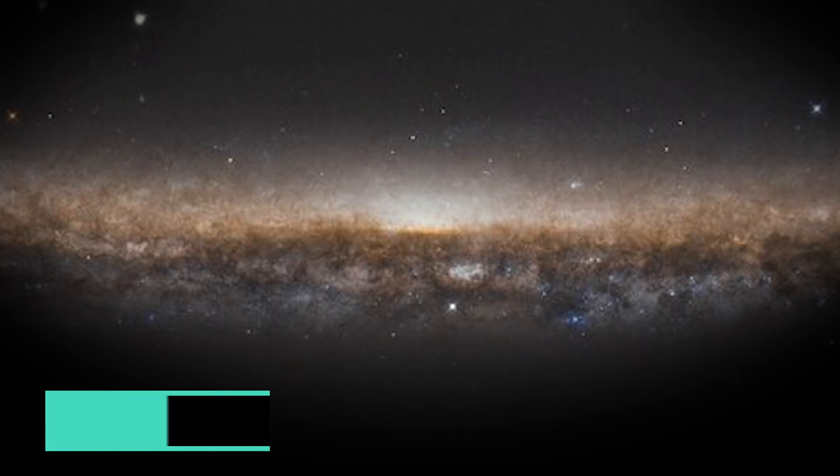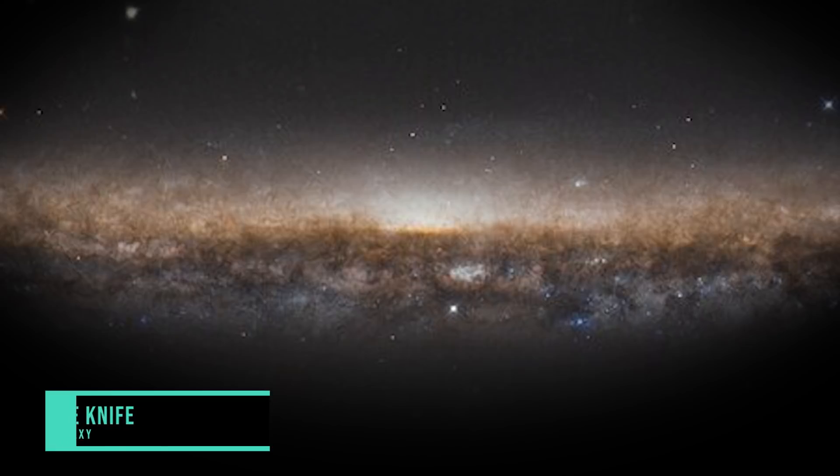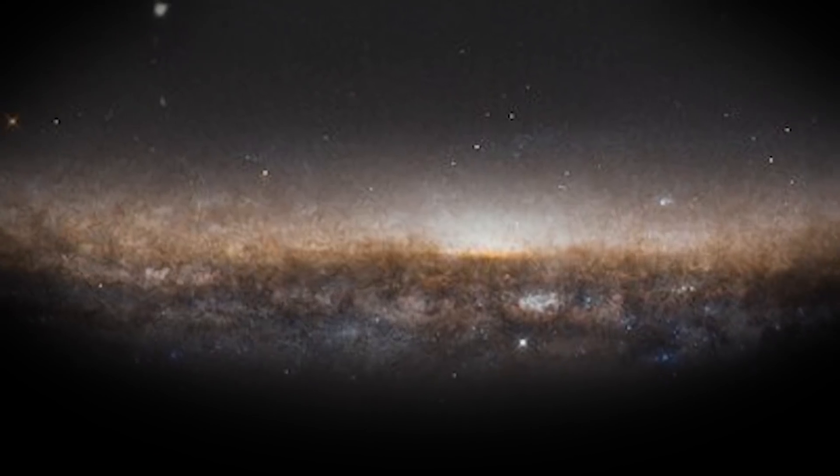Number 8: The Knife Edge Galaxy. As you can see in the image, this galaxy, or NGC 5907, appears as a simple line marked by the presence of glowing stars and dark, dusty lanes. This spiral galaxy bears a great resemblance to the Milky Way.